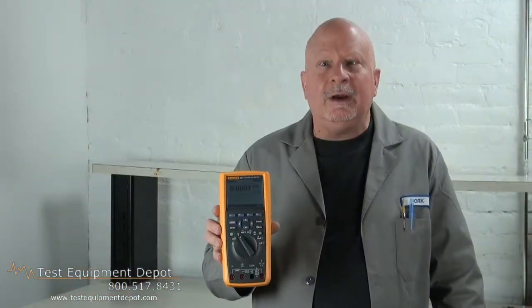Thank you for watching. I am York with Test Equipment Depot. Thank you.